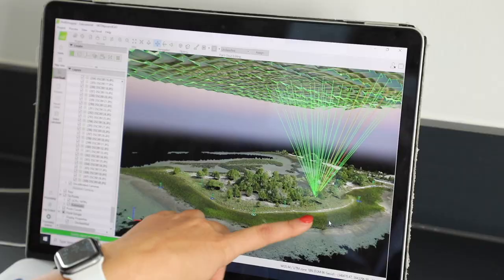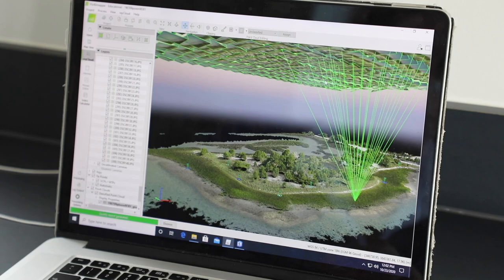If I pick any point in the marsh here, you can see all the different cameras that have recognized that point.